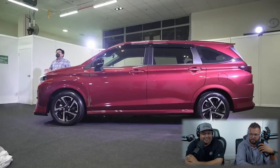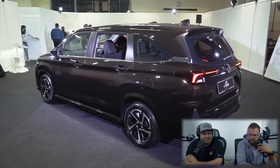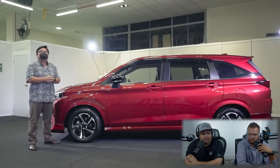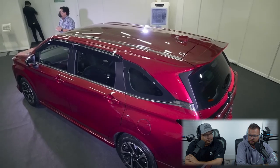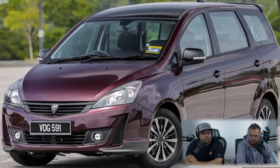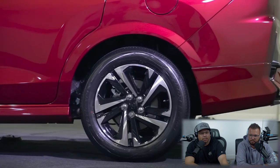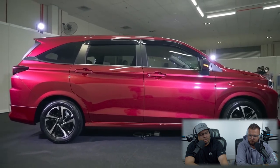In terms of size, this is over 200 millimeters longer than before, slightly taller, and slightly wider, although the wheelbase is exactly the same as the old car at 2,750mm. With the new DNGA platform, the new Alza is only 10 kilograms heavier than the old car despite being significantly larger. It's also around 100 kilograms lighter than the Mitsubishi Expander and 300 kilograms less than the Proton Exora. The Alza rides on McPherson struts up front and a torsion beam in the back, sitting very low with a ground clearance of just 160 millimeters.